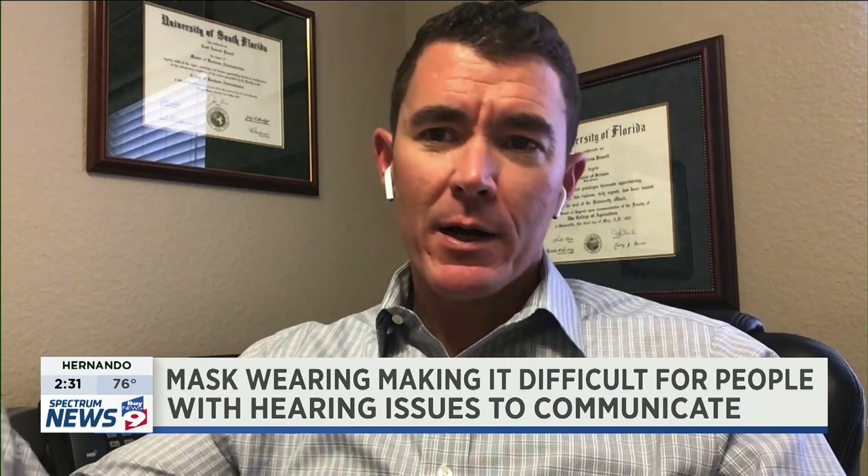A traditional hearing aid essentially is a microphone and a speaker. A microphone behind the ear typically will aggregate the sound, process it, and then direct it down the ear canal towards the eardrum and through our hearing system.